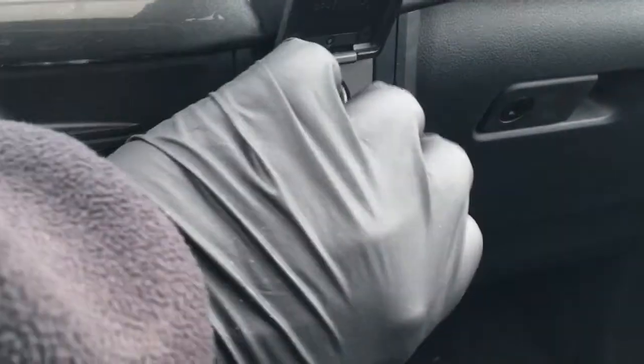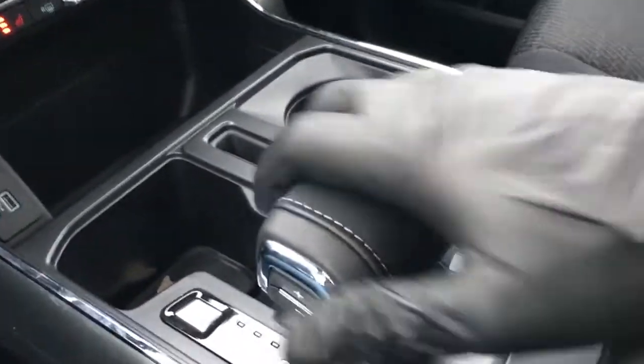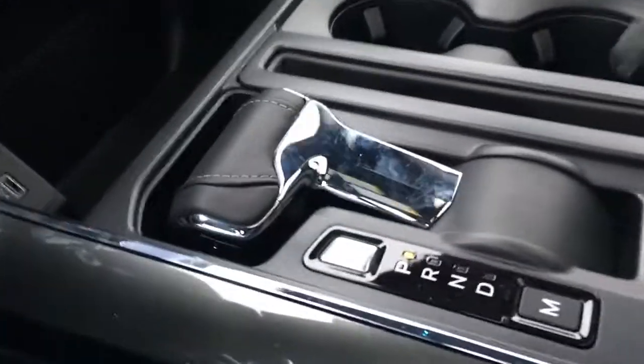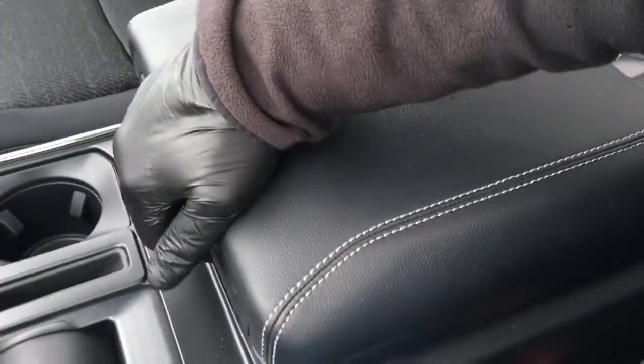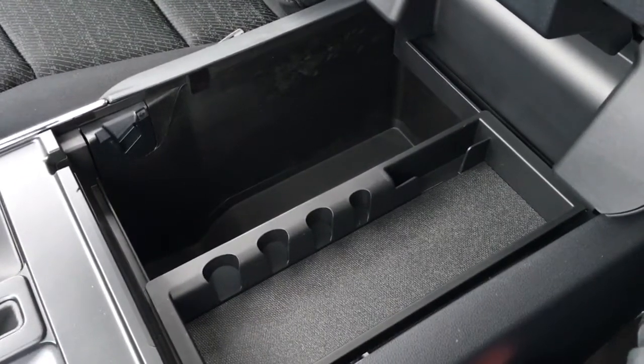There's a 12-volt DC power outlet, AC 120, and the flow-through center console. You have cup holders, and your shifter which folds away with the push of a button. It does have plus/minus buttons for your select shift transmission. You can fold down your full flat interior work surface. Underneath has tray storage, more storage down below, and a couple of USB power outlets.